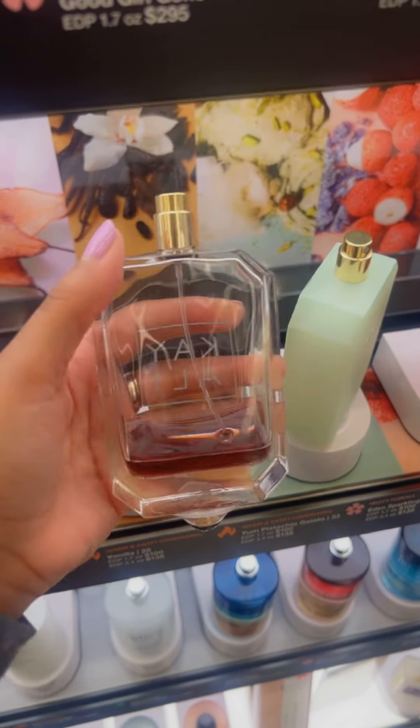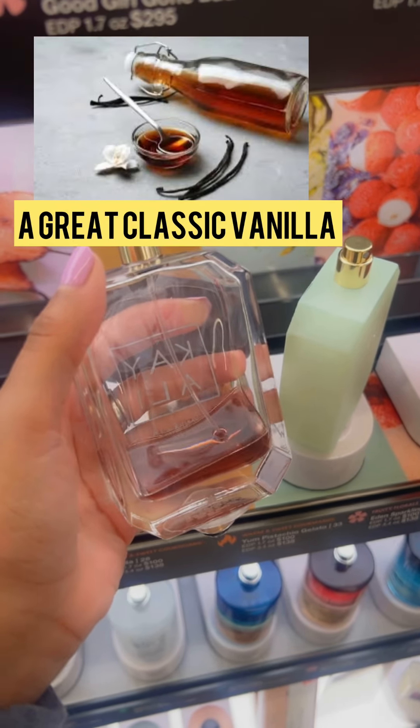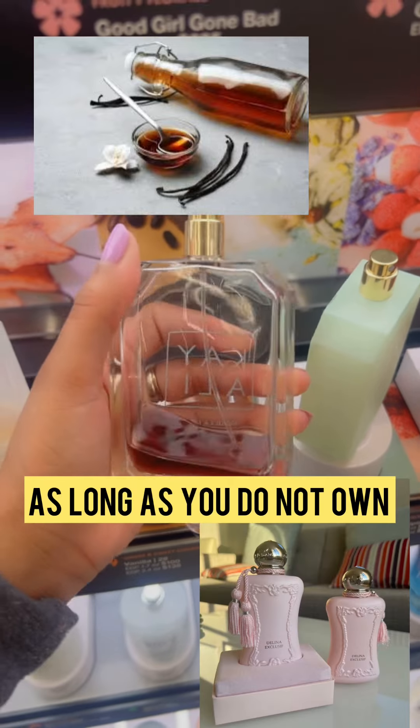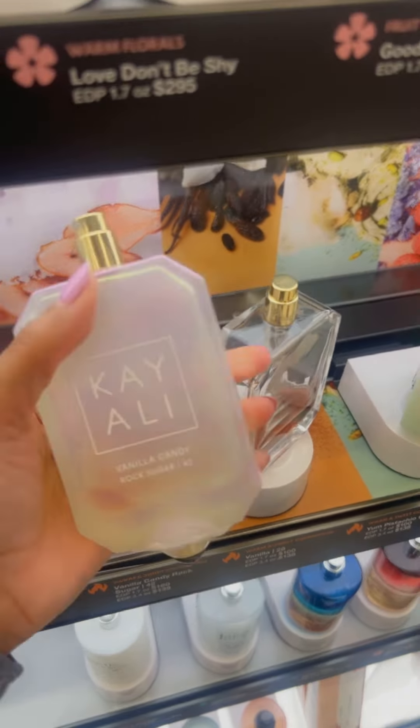Vanilla 28 is a three out of four. It's a great classic vanilla, something straight out of the kitchen, but it just doesn't get me over the edge — a better vanilla like Delina Exclusif from Parfums de Marly does.